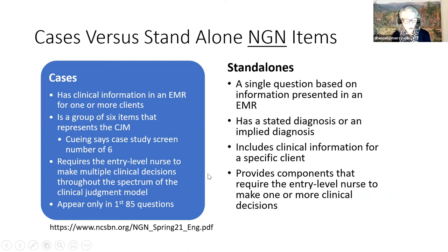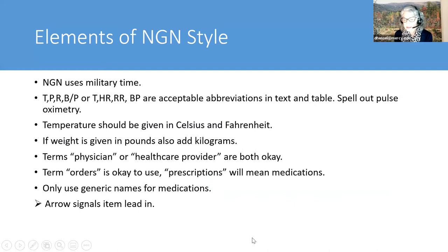Let's talk about elements of style that apply generally to all NGN. We're going to use military time. It is okay to say TPR/BP or heart rate. You can use acceptable abbreviations in a table or text. They ask that you spell out 'pulse oximetry' versus saying SaO2 or SpO2. Temperature should be given in both Celsius and Fahrenheit. If you give a weight in pounds, you need to also add kilograms—though it is acceptable to just say kilograms.